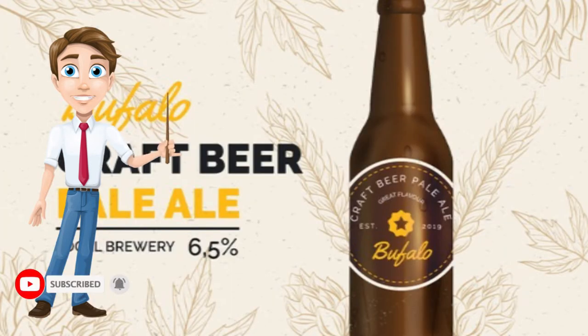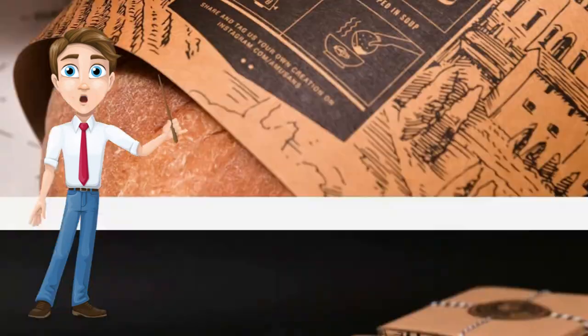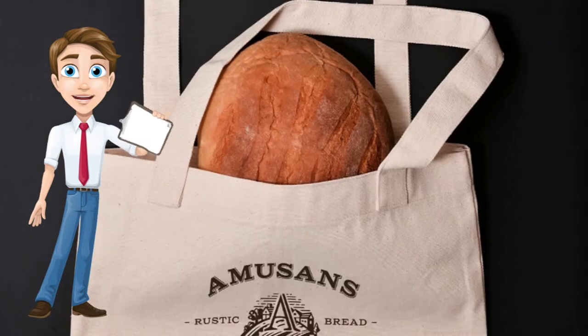When it comes to antique hues, brown and pastel colors are ideal. As a result, you may use them to package chocolate, medicines, or popcorn.